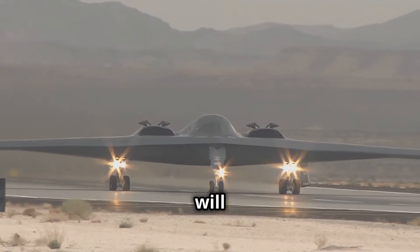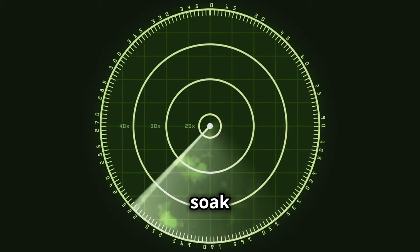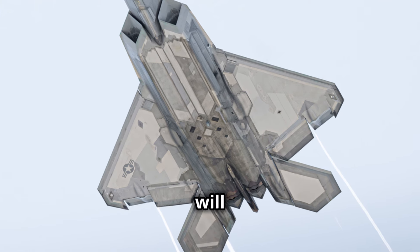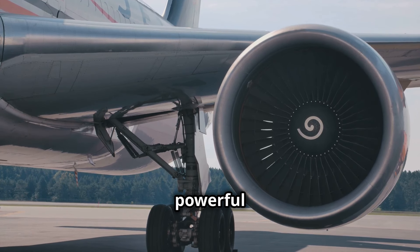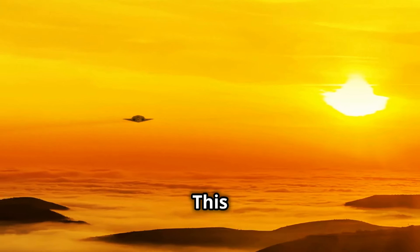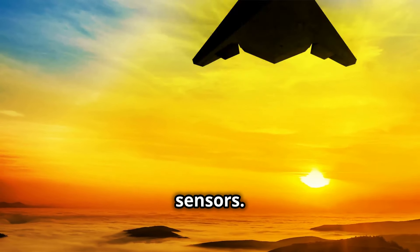Second, NGAS will be built with radar-absorbing materials. These materials soak up radar signals, making the aircraft even stealthier. This technology has been used on other stealth aircraft, but NGAS will likely take it to the next level. Third, NGAS will have powerful engines that not only give it the speed and range it needs, but are also designed to produce as little heat as possible, making it harder for the enemy to detect NGAS using infrared sensors.